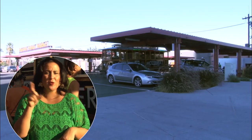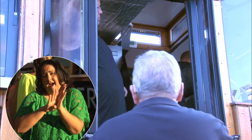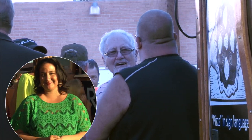Mazzaria is a deaf-owned restaurant out of San Francisco, California. They're very popular and serve up Italian pizza. They set up shop a few years back and their business has been thriving ever since. This year they wanted to expand, so they decided to buy a trolley to serve the San Francisco area.